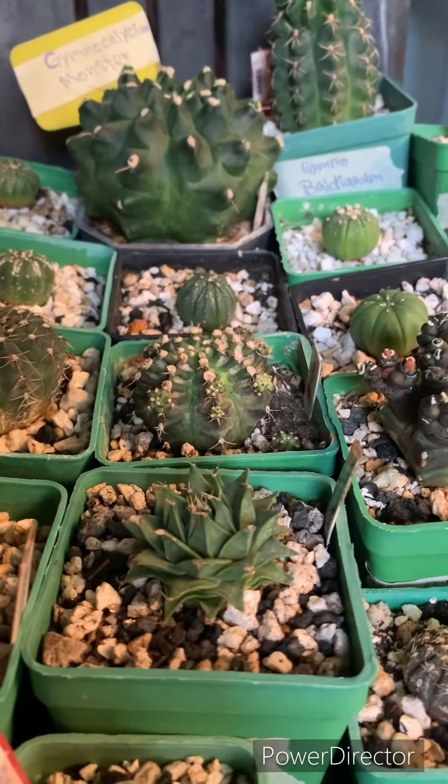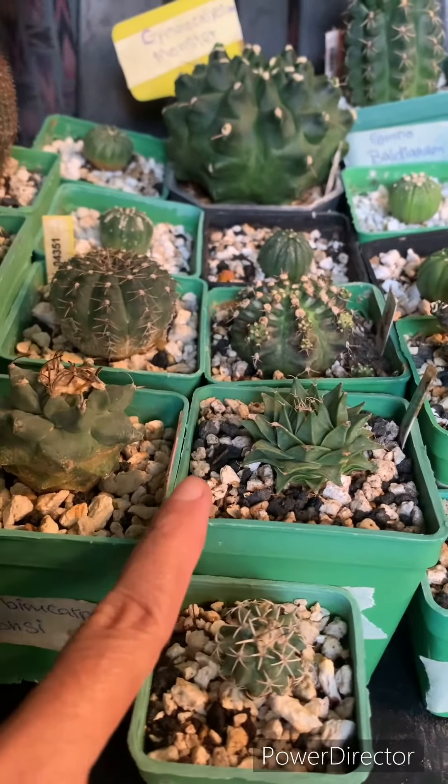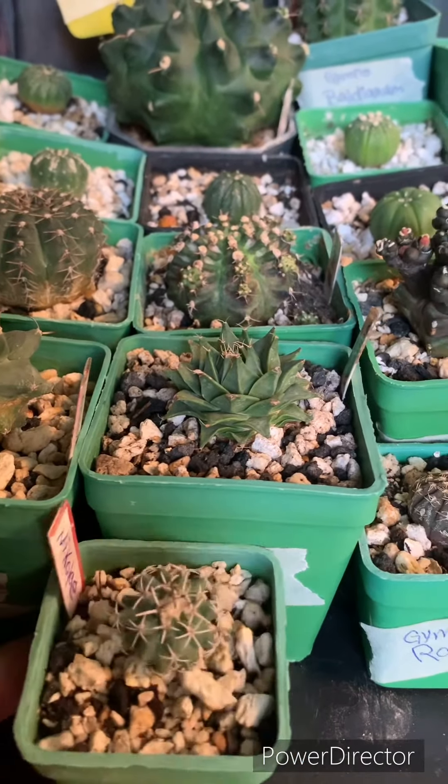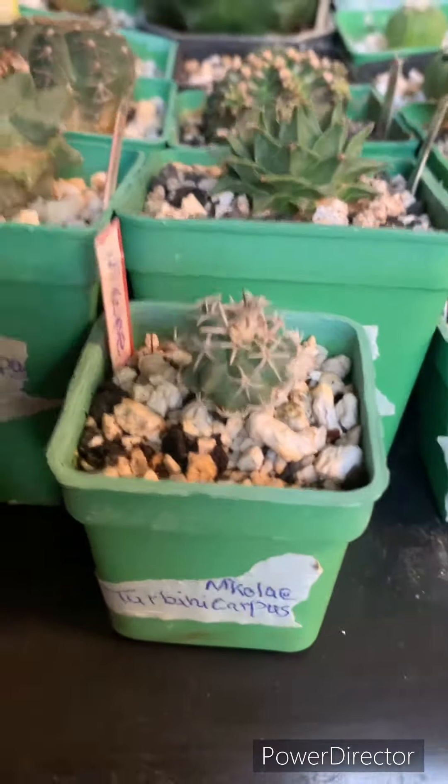Peace be upon you. This is my shopping in the BPS garden. In the backbone garden, there is an overgear, an overgear dengry, and a tarbini carpus.